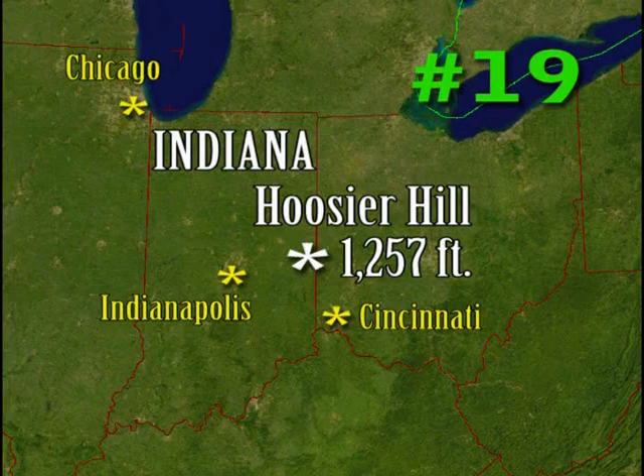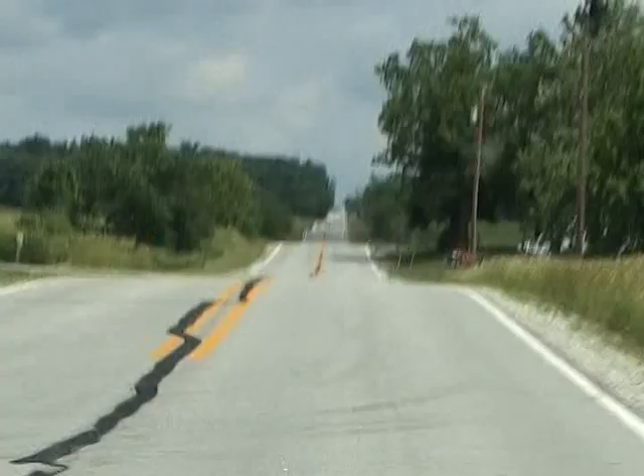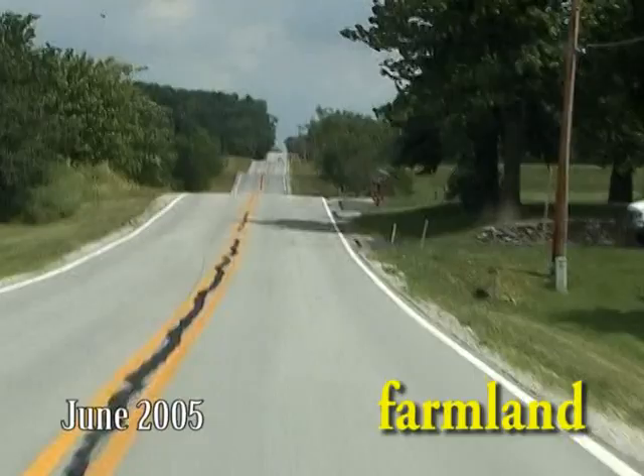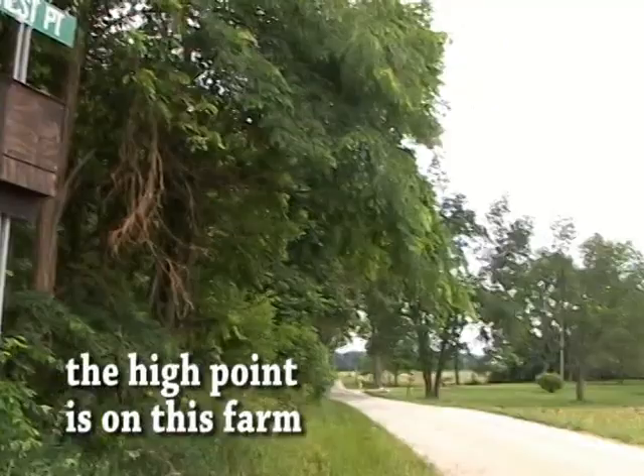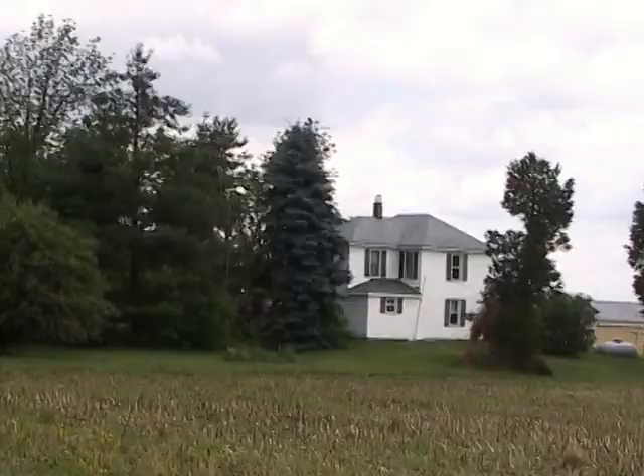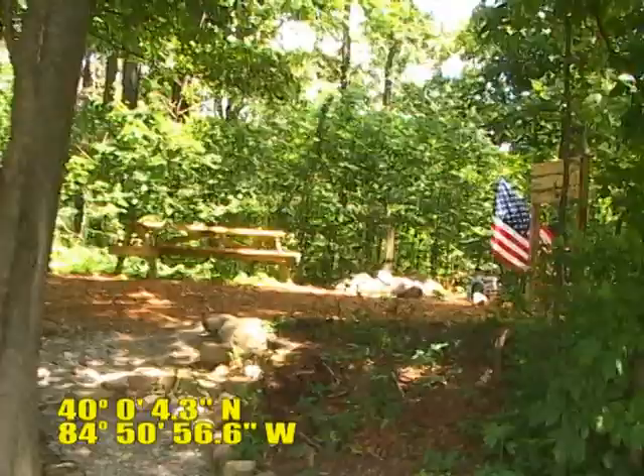The High Point is called the High Point in Ohio. You have to go in and out of the building to access it. This has really been nicely fixed up.